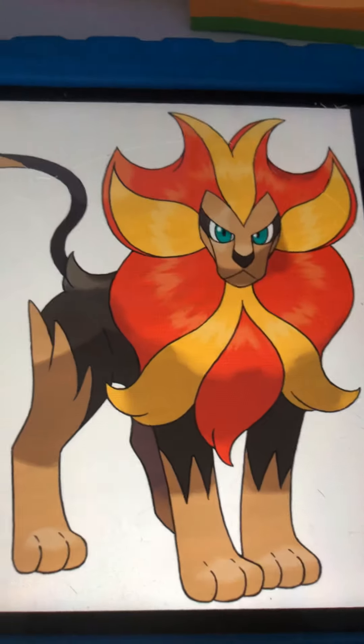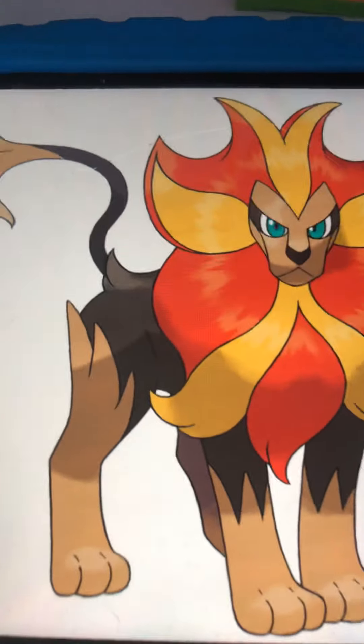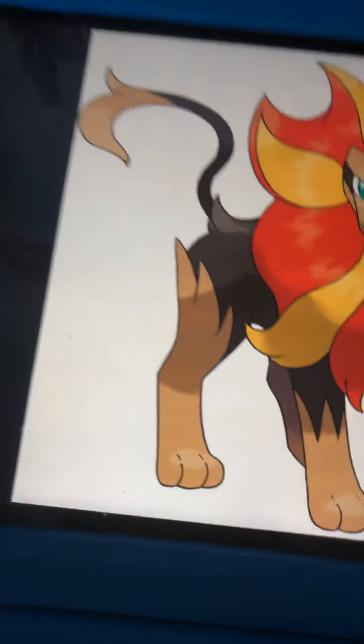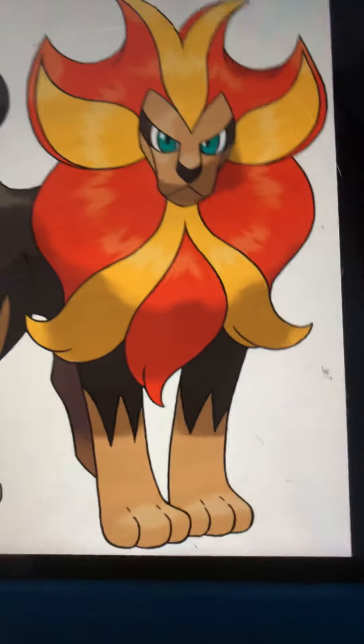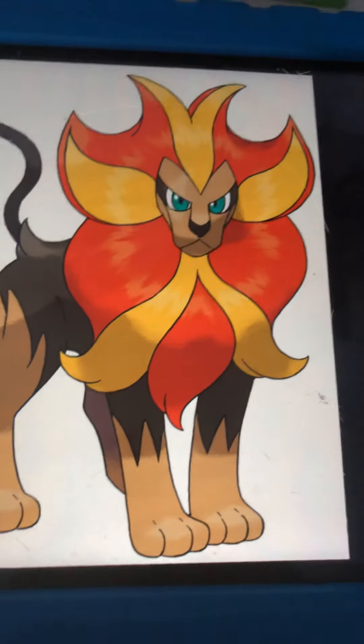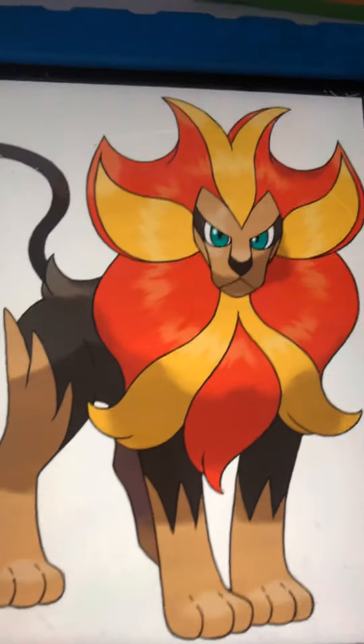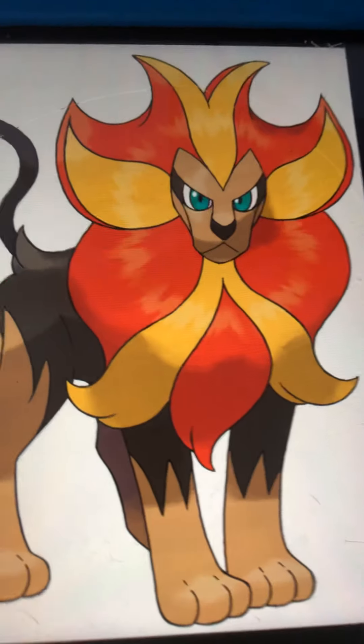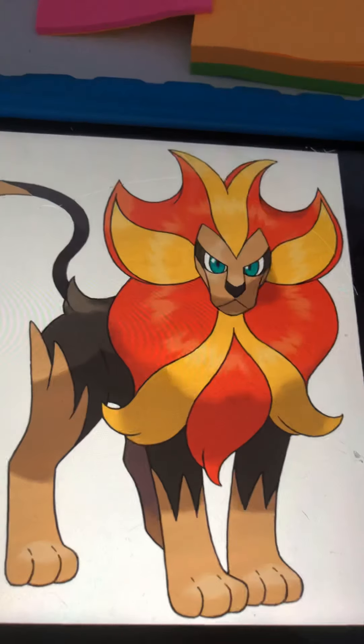Number 4 — it has to be Pyroar. I just love Pyroar. Our 4th Pokemon is Pyroar. It's got this good mane — I like it. I guess this is the male form. The female is kind of not as good, but this one is insane. The colors are yellow and red, and it's got black tails. I love it. That's our fourth.